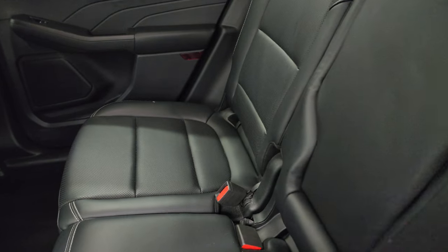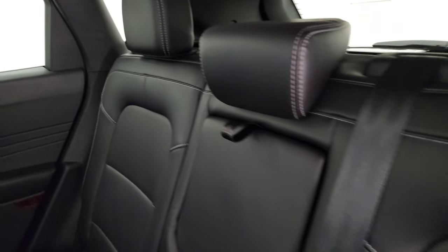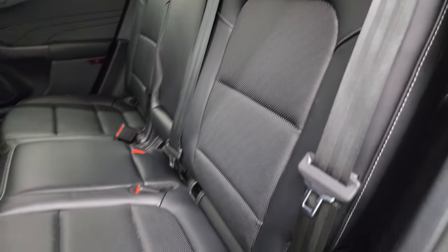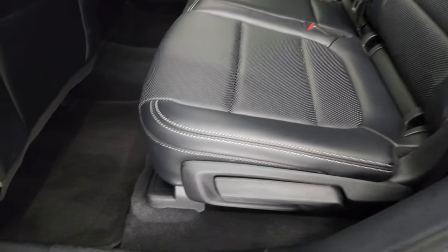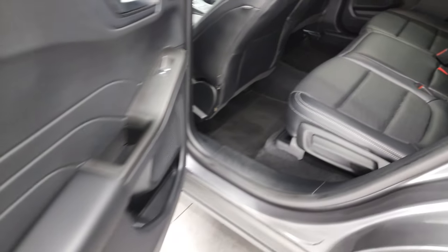No rips or tears in the back either. It does have the LATCH child safety system for any child car seats you may have. Carpeting is very clean. You do get a USB and a USB-C back here. Child safety locks as well.